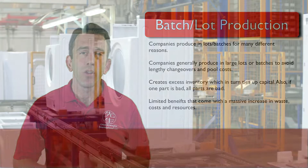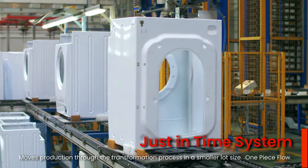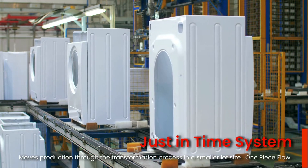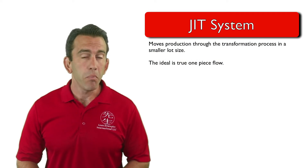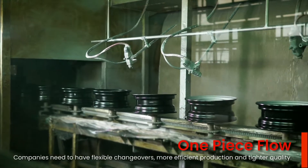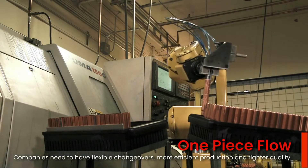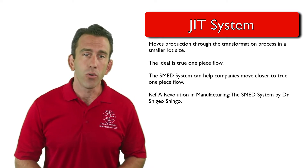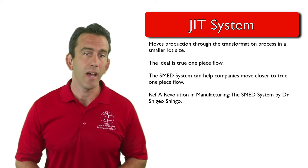Large lots may have a limited number of benefits, but they also come with a massive increase in waste, cost, and resources. The just-in-time system moves production through the transformation process in a smaller lot size format. In fact, the ideal is true one-piece flow. In order for a company to produce in a one-piece flow manner, they must learn how to be more flexible with changeovers, more efficient with production, and tighter on quality. One technique that companies use to do this is the SMED approach.